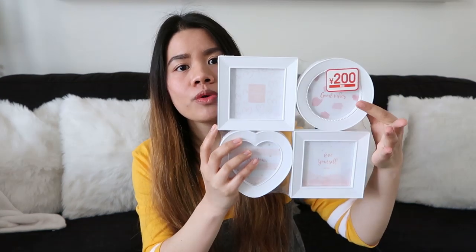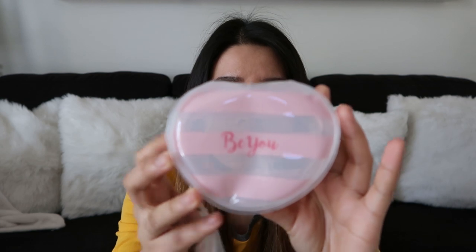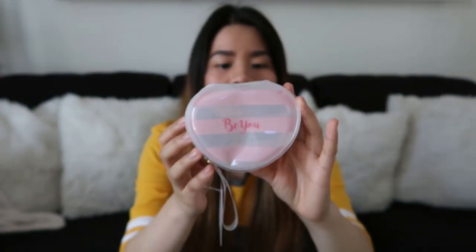Ang next item na ipapakita ko sa inyo, guys, is home decor ulit — picture frame ulit. Puting picture frame. I got it for 200 yen, which is $2 or 100 pesos. Ang next item na ipapakita ko sa inyo is another pouch pero maliit lang siya. Nakalagay is B.U. Pwede mo siya lagyan ng barya o kaya any small items na gusto mong ilagay dito.